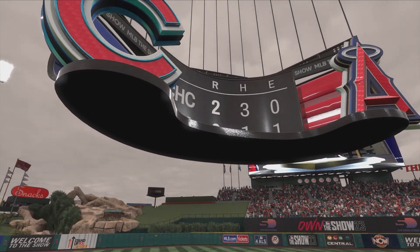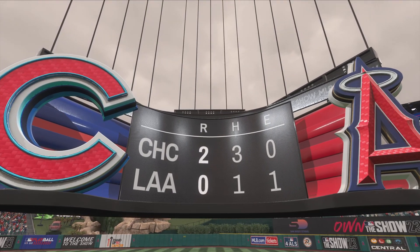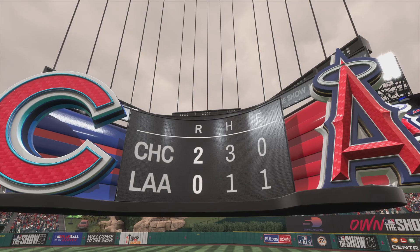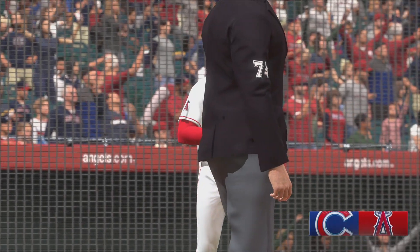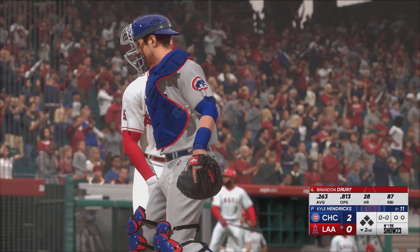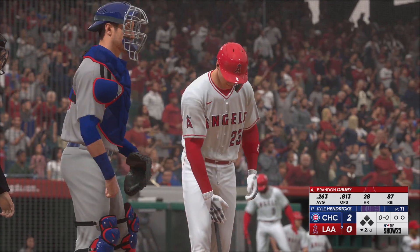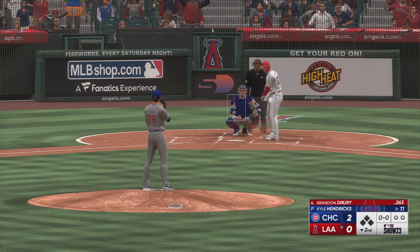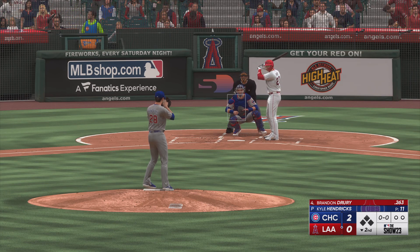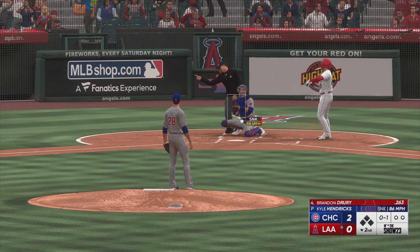Now to the bottom of the second. It's the Cubs 2, and the Angels nothing. Back in Anaheim, bottom of the inning, Brandon Drury to the plate, the second baseman. Yeah, the right-hander back to work.